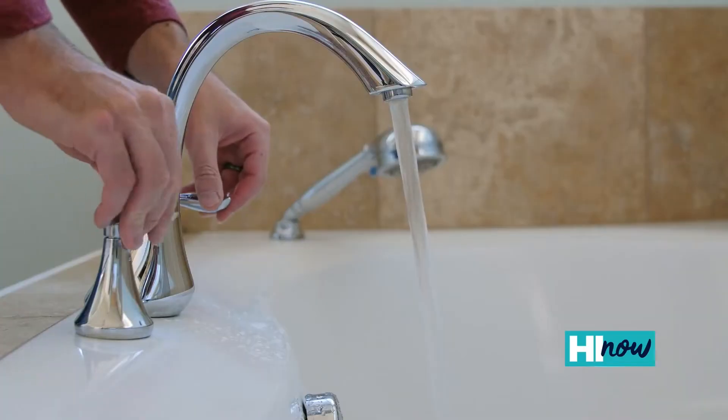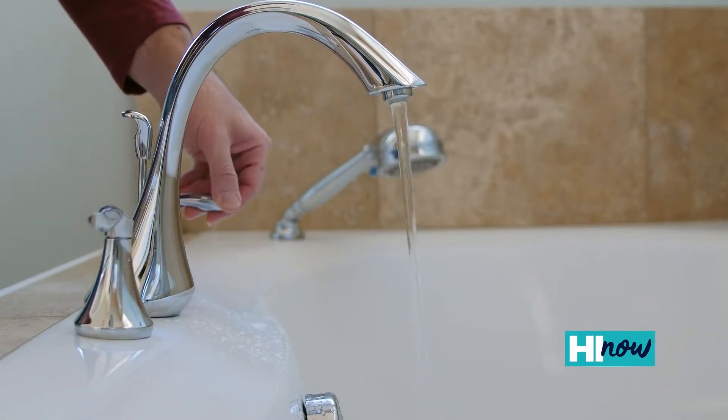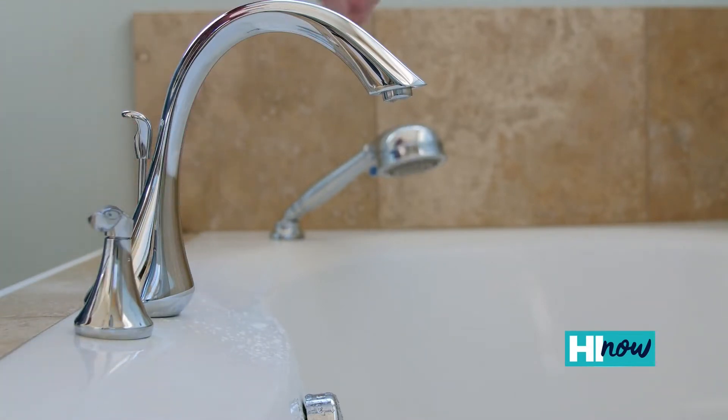Absolutely, it's been extremely energy efficient compared to our really old inefficient electric resistance water heaters. Our first month bill went down about 30% after putting in the new water heater.